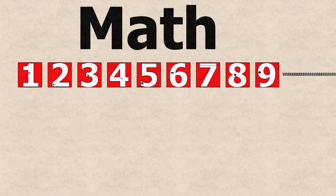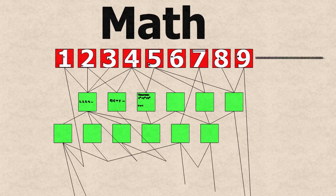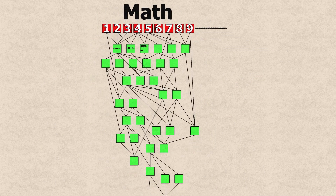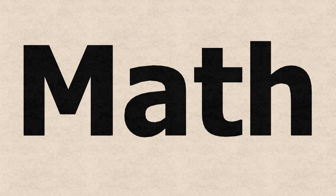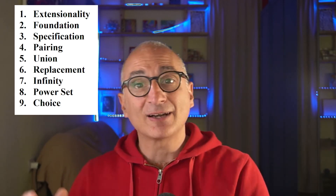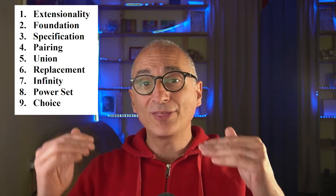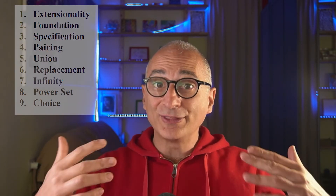In the current, more common and more used axiomatization of math, there are nine axioms — nine truths that we build everything upon. Every theory, every theorem, every definition, numbers, functions — whatever you know in math derives from these axioms. So in this series, we're going to explore all nine of these axioms.